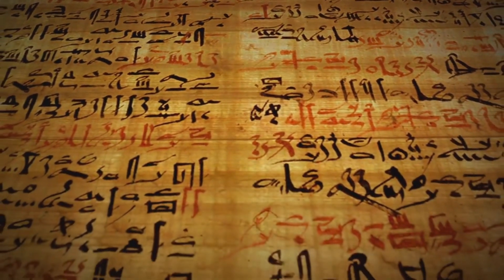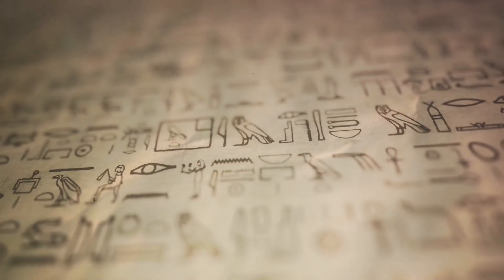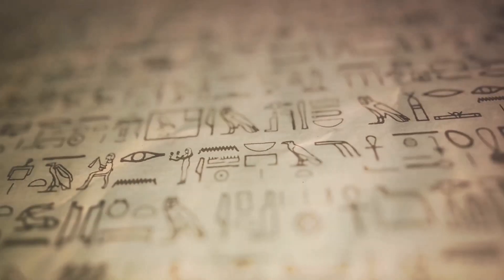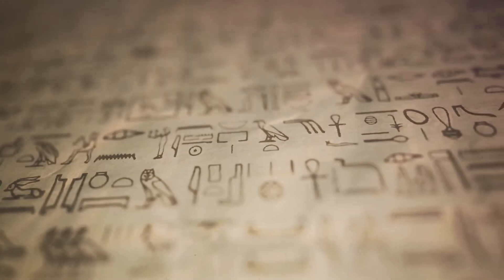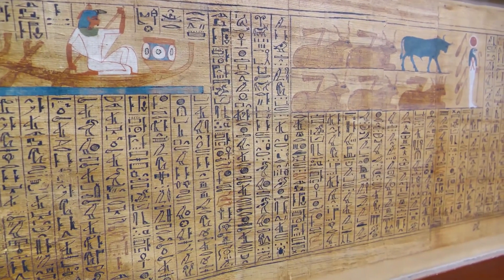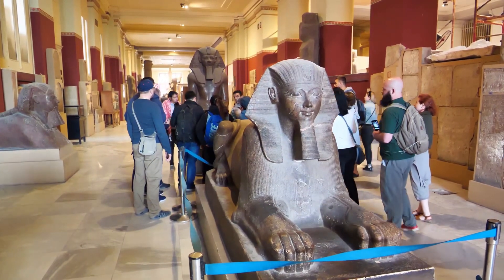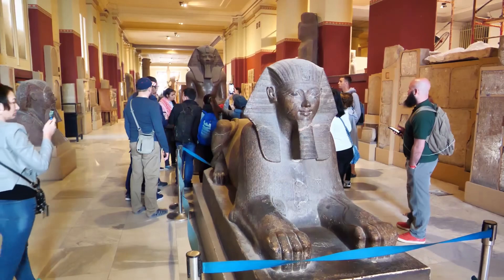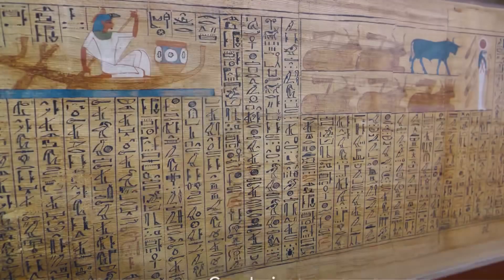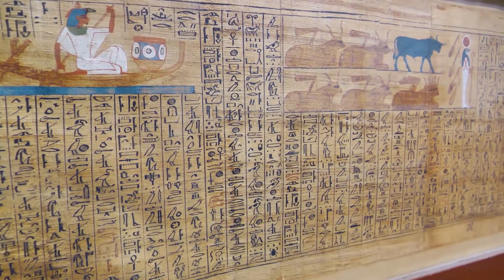As you move to an intermediate level, focus on understanding the grammar and syntax of the language. This includes learning verb conjugations, sentence structures, and the use of determinatives. Subscribe to journals like the Journal of Egyptian Archaeology; attending academic conferences can also provide insights into the latest research and methodologies in Egyptology.